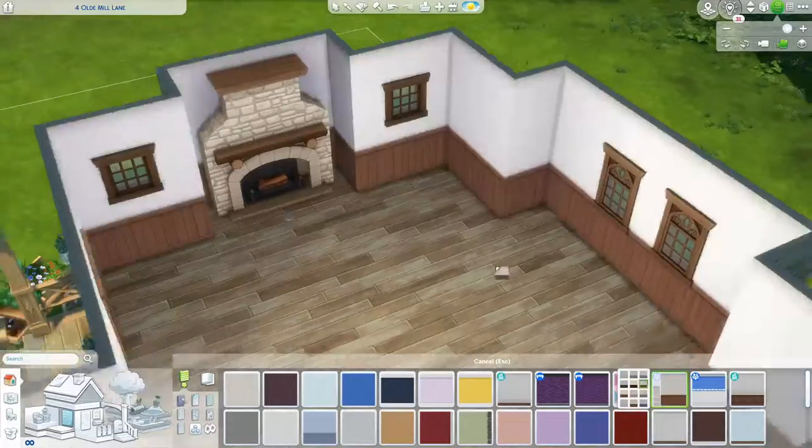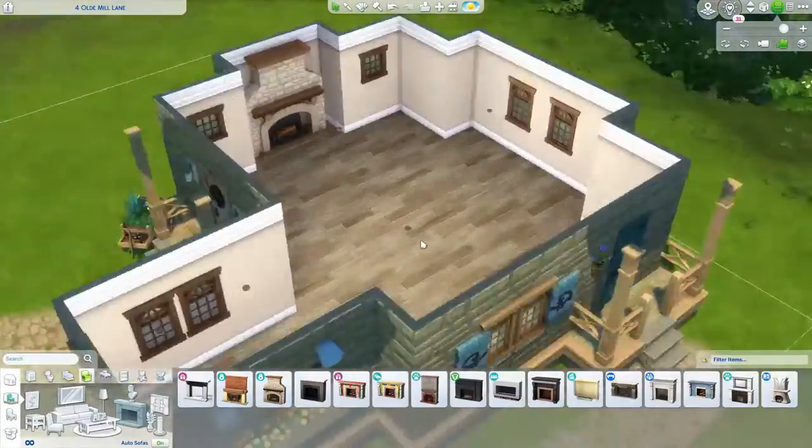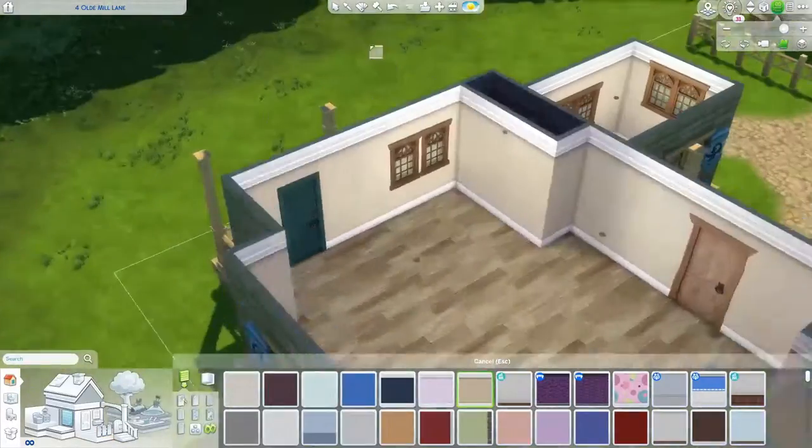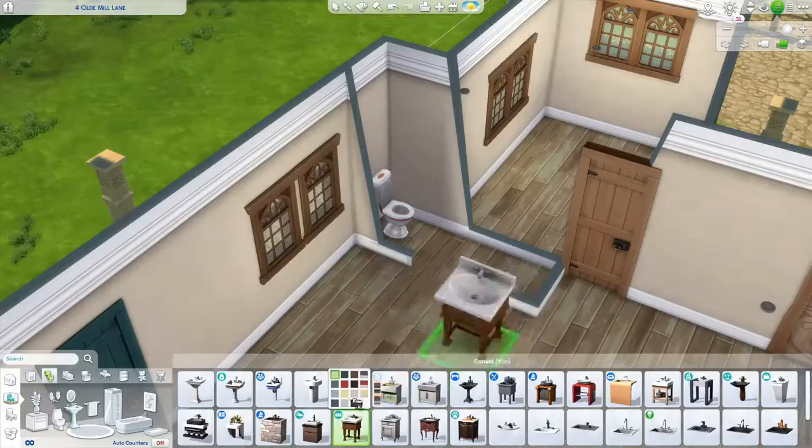When you say it like that, the Sims sounds really weird — you're just controlling people. I sort of feel like I'm in the Truman Show when I say it like that. Has anyone seen that film? Oh, love Jim Carrey, so good.